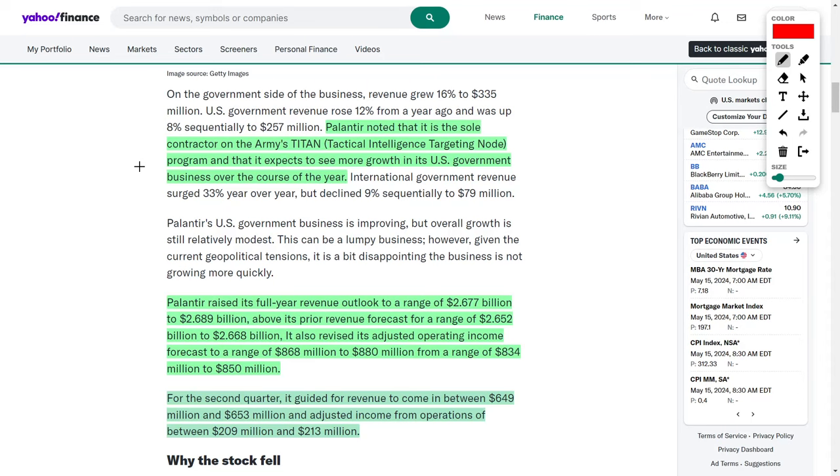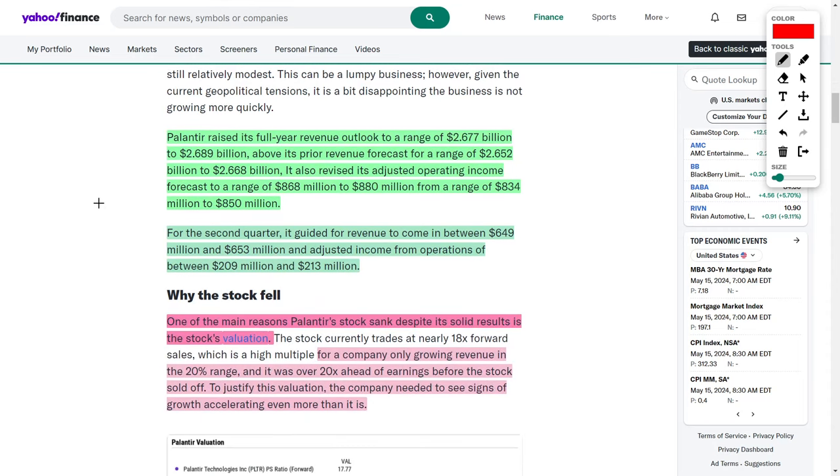Palantir recently noted that they are the sole contractor for the Army's TITAN program — Tactical Intelligence Targeting Node — showing they are growing not just their commercial segment but also their relationship with the US government. The government segment actually brings in more revenue than their commercial business. However, I believe Palantir's future lies in their commercial enterprise business, which has a much larger market capacity than their government business.